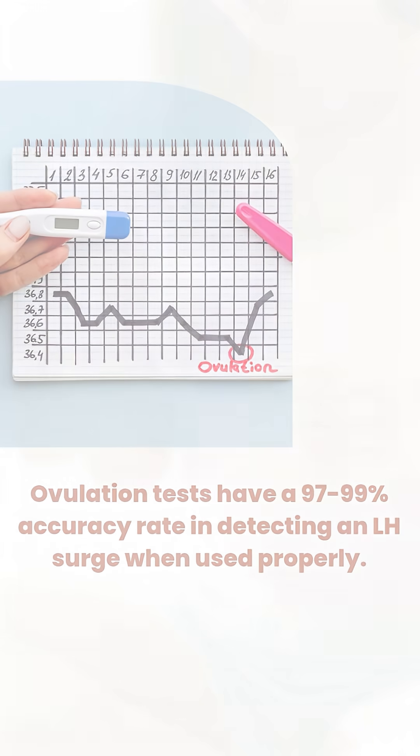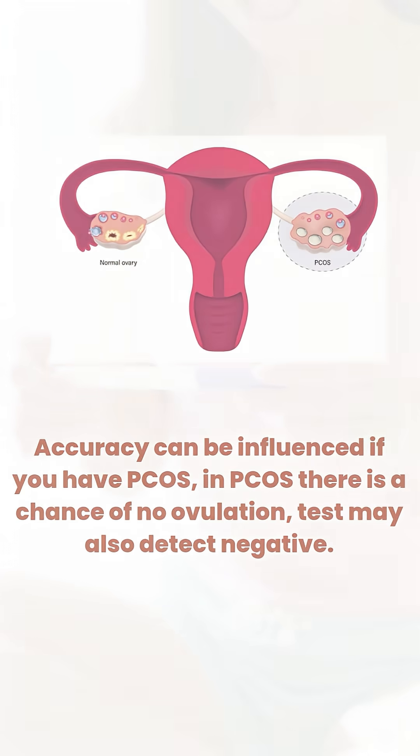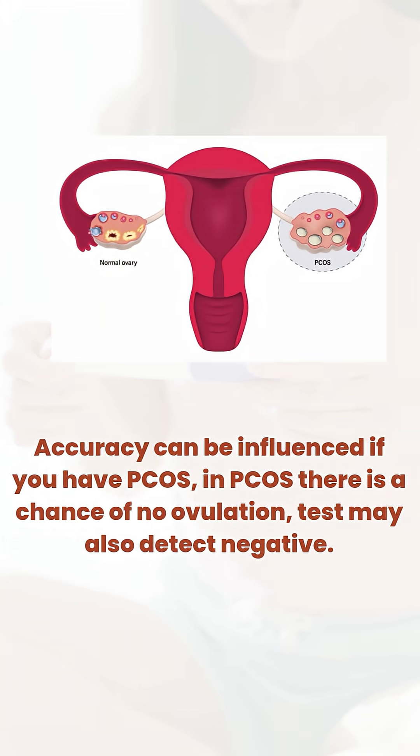Accuracy is estimated to be about 97 to 99%, and this is a very accurate test to predict ovulation. However, the accuracy can be affected or influenced by whether you have PCOS, because in PCOS there is a chance of no ovulation. So therefore, the kit or the test may also test negative.